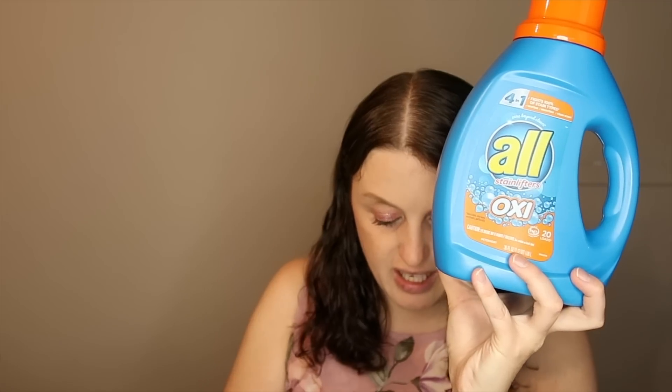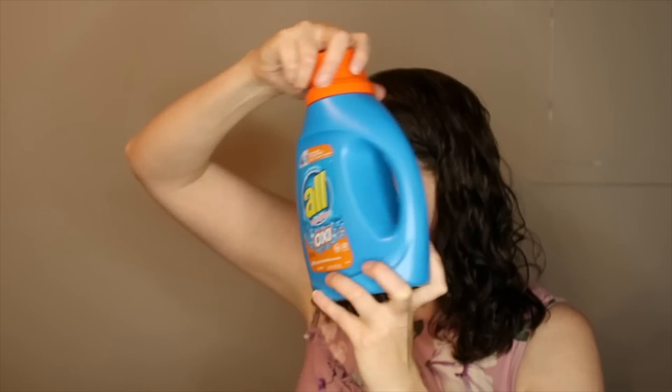My store finally had the All laundry detergent in stock. This was two dollars and 97 cents — I used a dollar 25 off printable coupon from a couple weeks ago, paying a dollar 72. Then you submit a dollar 50 rebate with Ibotta making it just 22 cents. Great deal!